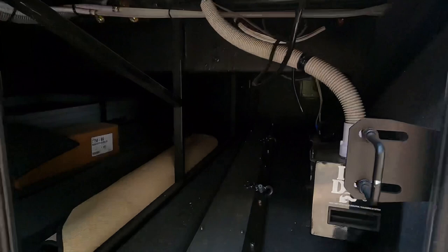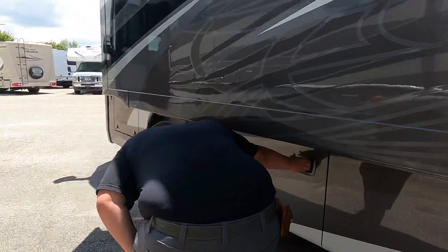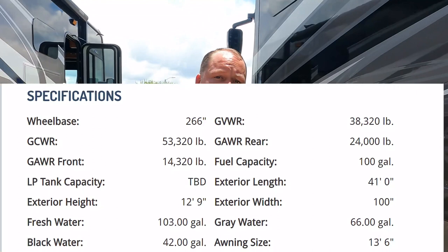Other side — more storage. And right here it does have the Aqua-Hot 250D hydronic water system. I did not see propane, but all the specs are right there — no propane means it's an all-electric coach. Very nice. Jen, the outside of this motorhome looks great, but the inside looks even better — let's go take a look.